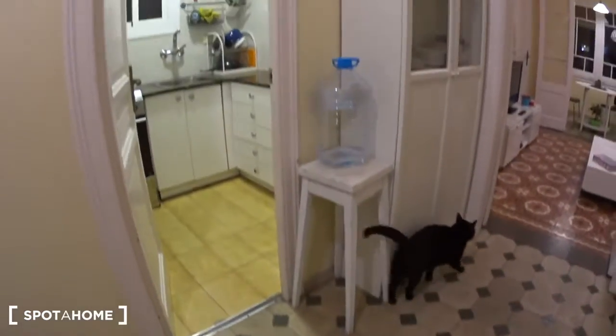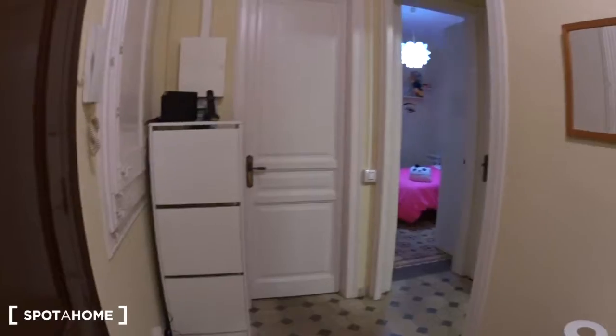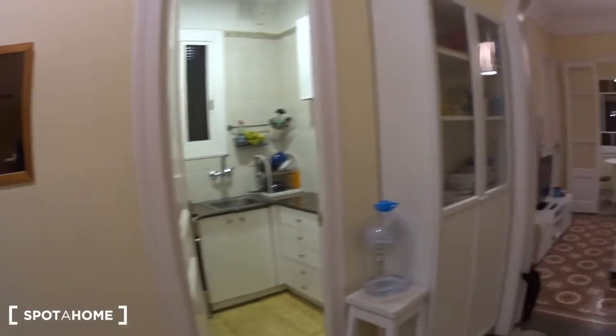The cat is very friendly and loves hugs. When you enter, you have an entrance hall with two bedrooms on the left and the bathroom. Here is the kitchen and here you have the living room.